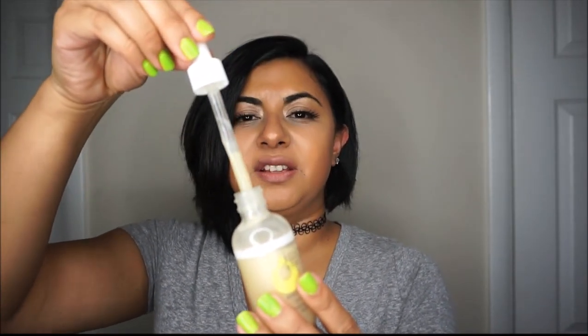Step two of my AM routine — once I'm out of the shower and getting ready — is an antioxidant serum. Antioxidants are great for your skin in general; they help with hydration, discoloration, and a whole bunch of stuff. I've tried a lot of different antioxidant serums, but this one takes the cake. I highly recommend the Juice Beauty antioxidant serum. It smells citrusy and you can feel it really getting into your skin. It comes in a dropper — I just apply it with my fingers all over my face, neck, and décolletage and let it soak in.